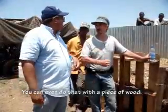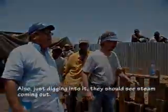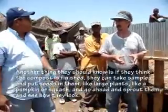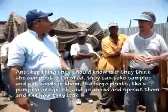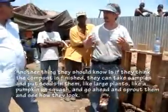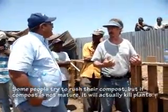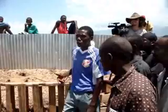You can also do that with a piece of wood. Dig into it and you should see steam coming out. A thermometer is the best way, but not everybody has one. Another technique is to take seed samples - large plants like pumpkin or squash - and sprout them to see how they look. This is one of the testing techniques used in the United States. Because if compost is not mature, it will actually kill plants.